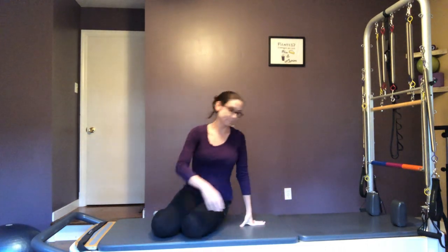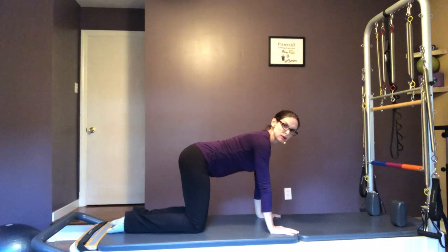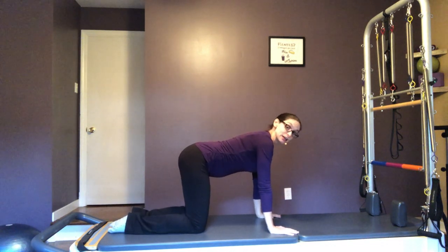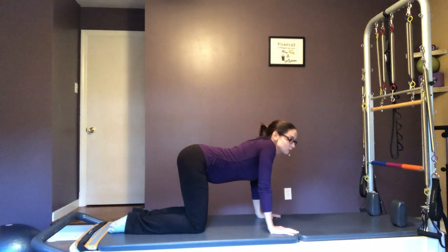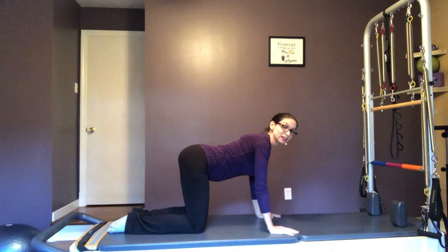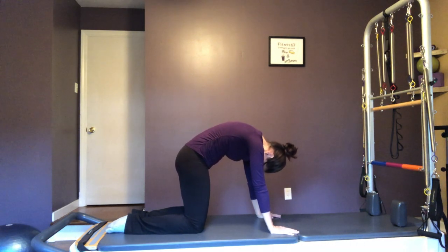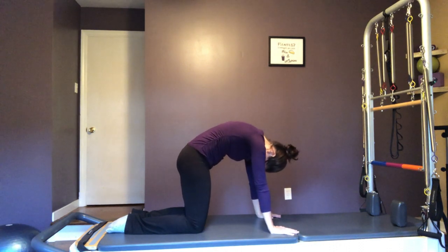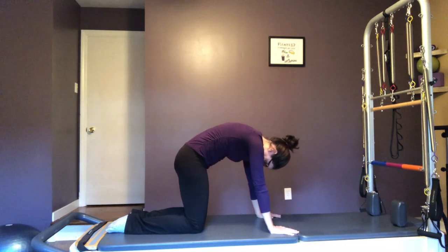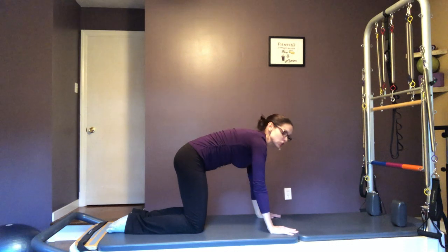We're going to do a little bit of cat-cow — if you're familiar with that term from yoga, it's pretty common nowadays. Every time you inhale, you're going to drop that belly button down to the floor. Make sure you're keeping your shoulders down, not up around your earlobes. Feel like you're lifting your tailbone up to the ceiling. Then exhale, curl it and get as much of a curve in your spine as you possibly can, pulling that belly button in and lifting baby. Inhale — accentuate that curve. Exhale — pull everything up and in, feeling that tailbone point down towards the floor. I like to do about 10 of these at your own pace.